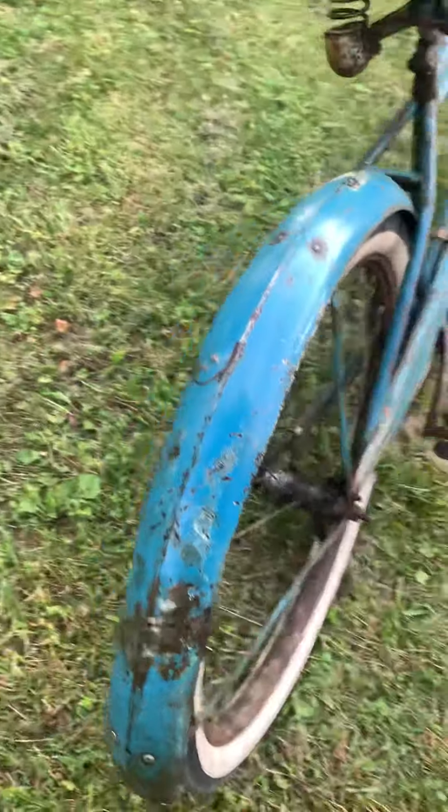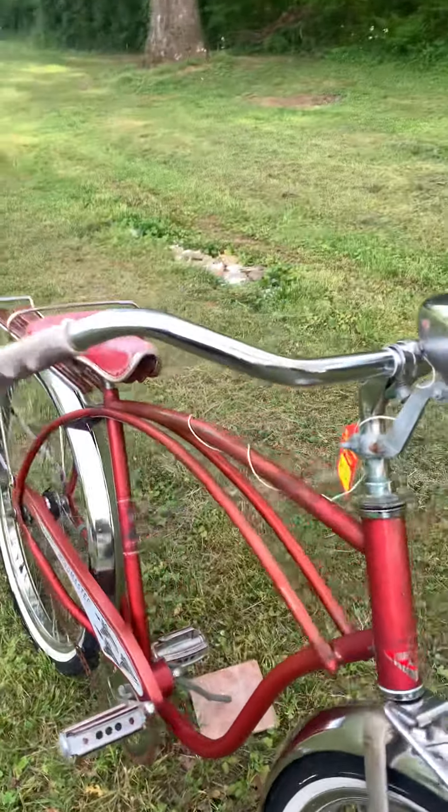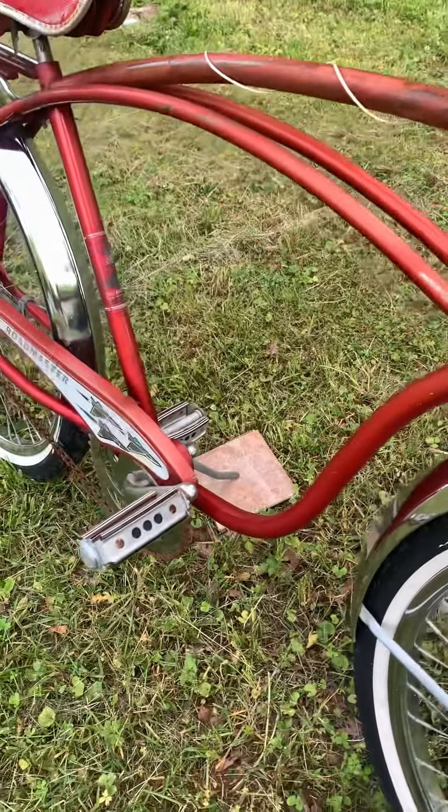Hey guys, just wanted to brighten your awesome weekend — it's a beautiful Saturday. We're having a giant bicycle sale, so I just want to show you some of the cool bikes we got out here today.